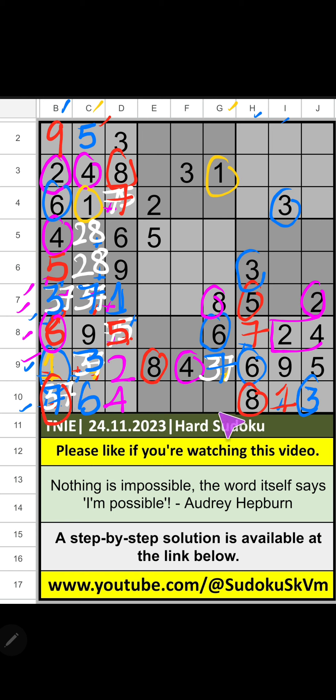Then 10th row, 3 numbers are remaining: 9, 2, 5. It will come in one of these cells. Column E, we have 2 and 5. So, 2 and 5 can't come in these cells — it will come in these cells. We will confirm later. Then 10th row, only 1 number is remaining: 9. 9 is confirmed here. Then 8th row, 2 numbers are remaining: 1 and 3. Column F, we have 3. So, 3 can't come in these cells — 3 is confirmed here. Then 1 is here.